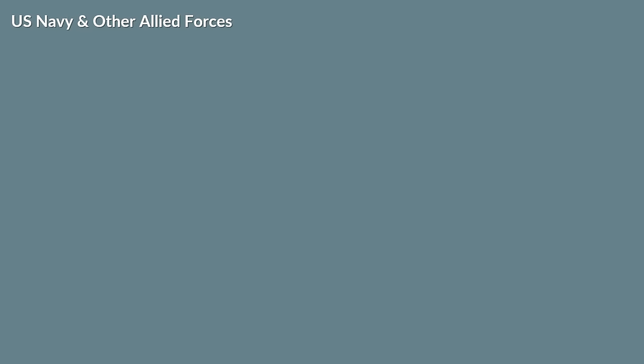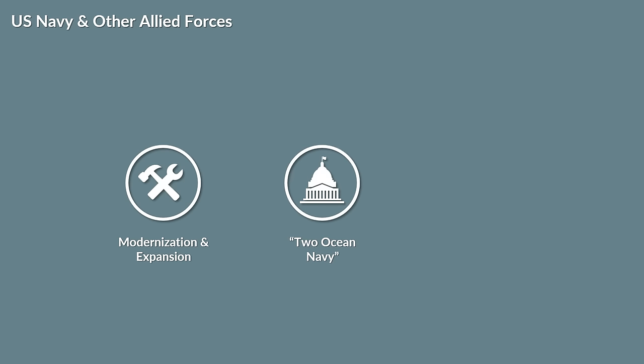The US Navy was a well-balanced force and was in a state of modernization and expansion after the US Congress approved the construction of the two ocean navies in 1940. The Dutch, British and Commonwealth forces were, due to German successes in Europe, limited in quality, quantity and support.